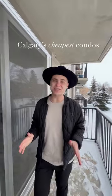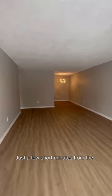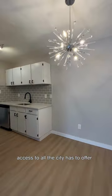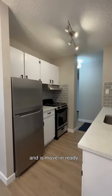This is one of Calgary's cheapest condos for sale, listed at only $160,000. Just a few short minutes from the downtown core, this unit gives easy access to all the city has to offer, and better yet, it's been fully renovated and is move-in ready.